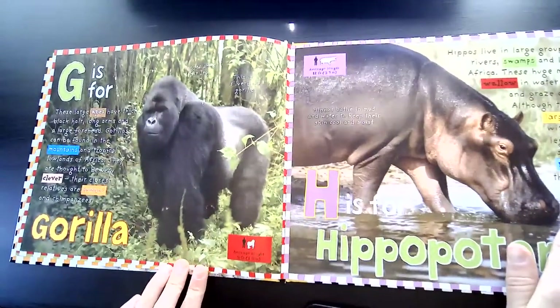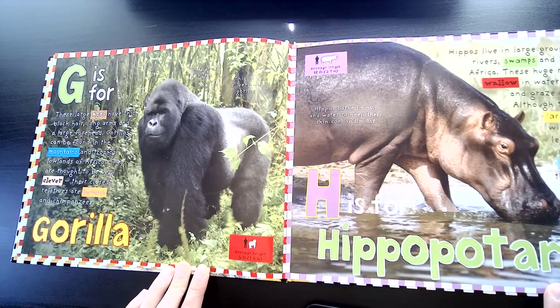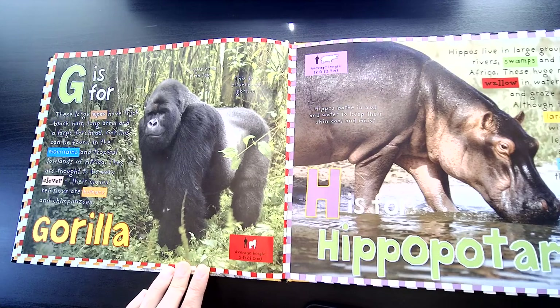G is for Gorilla. These large apes have thick black hair, long arms, and a large forehead. Gorillas can be found in the mountains and tropical lowlands of Africa. They are thought to be very clever. Their closest relatives are humans and chimpanzees.